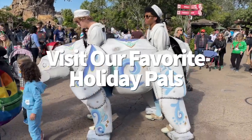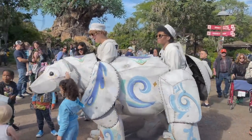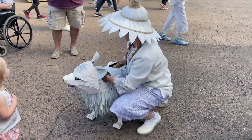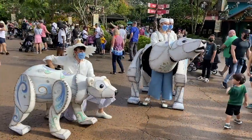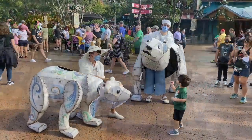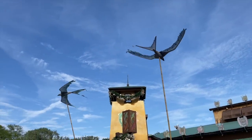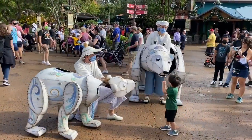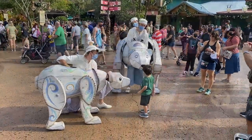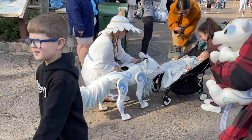Animal Kingdom isn't one to go all out during the holidays, but what they do provide is amazing. The Merry Menagerie takes place on Discovery Island, featuring various winter animals in life-size puppet variety. Cast members maneuver these puppets around to greet guests while a few musicians play festive tunes nearby. The puppets include a variety of wintry critters like reindeer, foxes, polar bears, and penguins.